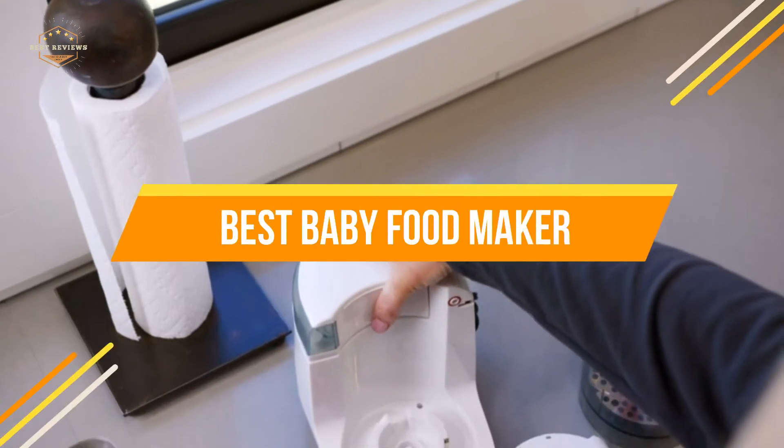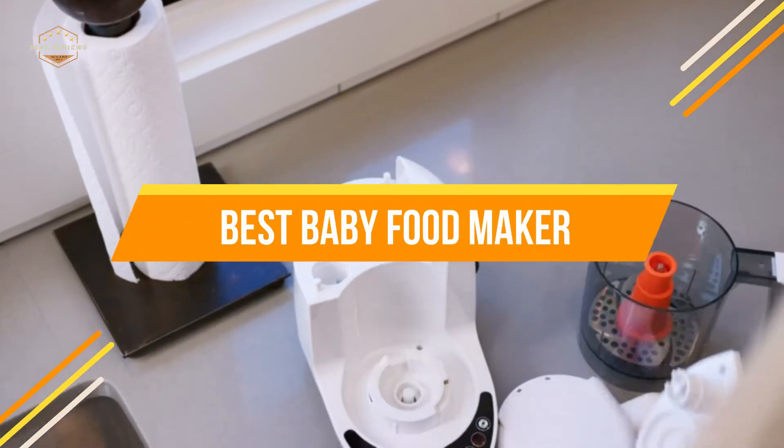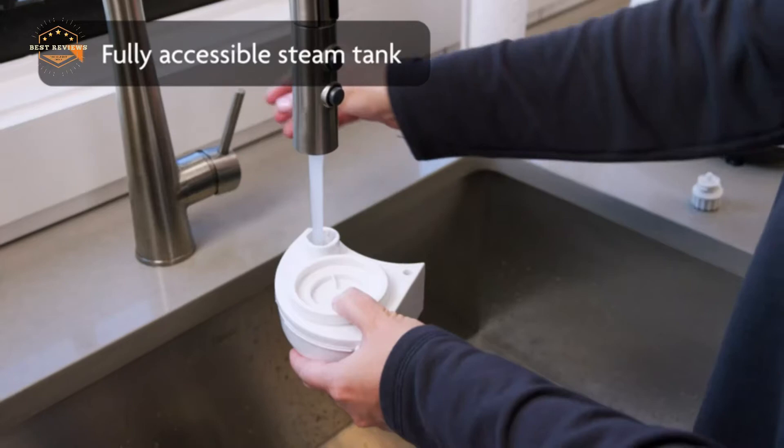In today's video, we will show you the top 5 best baby food makers. So, let's get started.